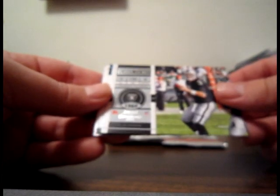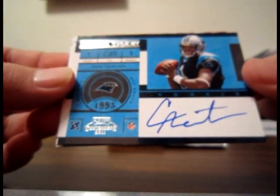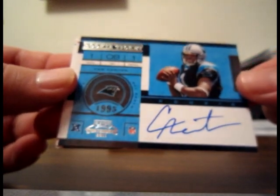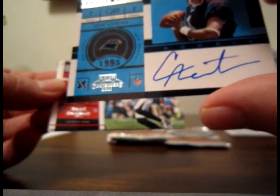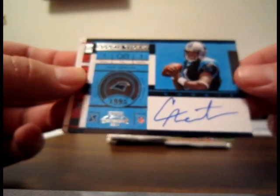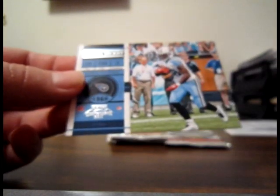Mike Williams base for the Bucs, Carson Palmer base — and there she is, boys: Cam Newton autograph for the Panthers! Sweet! KN Mom picking up the hit there for the Panthers — nice, nice, nice. I thought we'd get one — called it early, said I could sense it. There she blows! I'll put that one in a real nice holder before I send it out. Base Roddy White for the Falcons and base Chris Johnson for the Titans. You don't get any bigger than that — I knew she was in here!